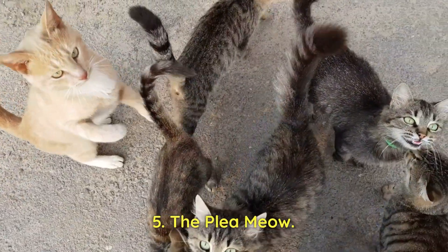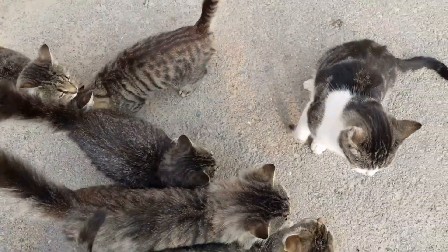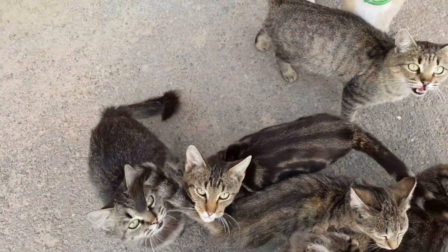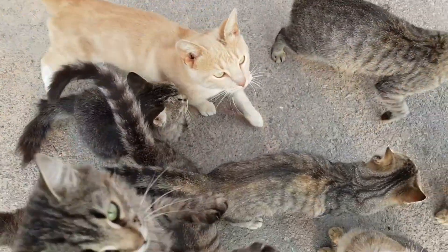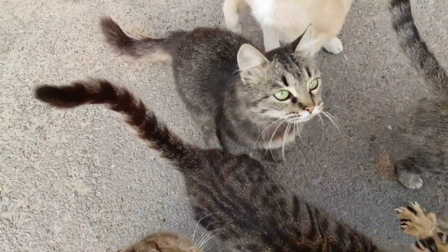5. The Plea Meow. Cats may emit a high-pitched and repetitive meow when they want something specific, like food, water, or access to a certain area. It's their way of politely demanding attention and expressing their needs.